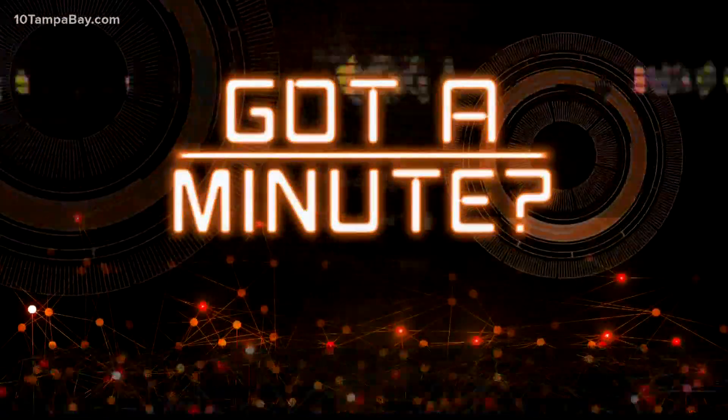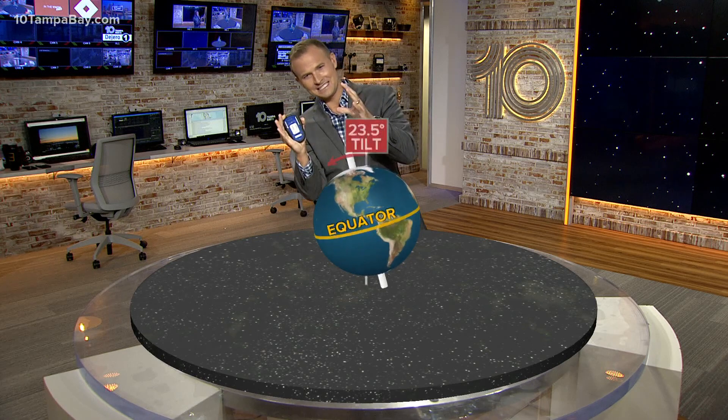I also saw somebody say when the grass starts to turn brown — rain season is over. So the autumnal equinox, that is officially when fall begins. Let's start with the earth. Like Caitlin said, the earth is ever so slightly tilted — 23.5 degrees — and that makes all the difference to give us our seasons.